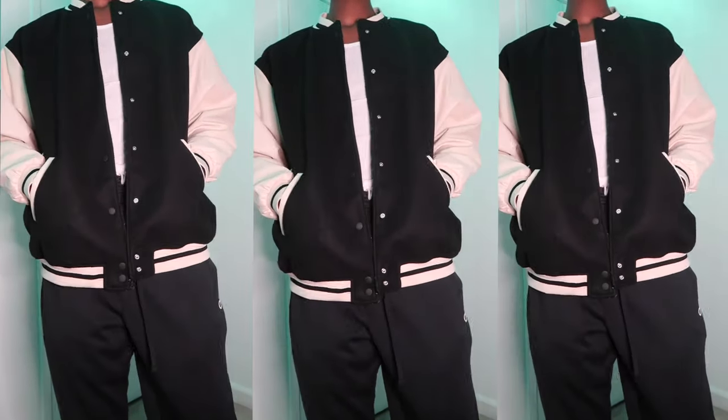Next I got this varsity type jacket from H&M. I got this in a large.